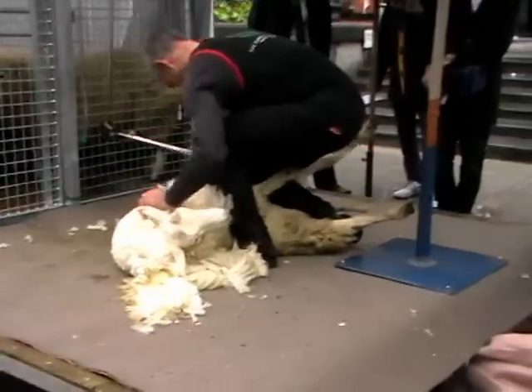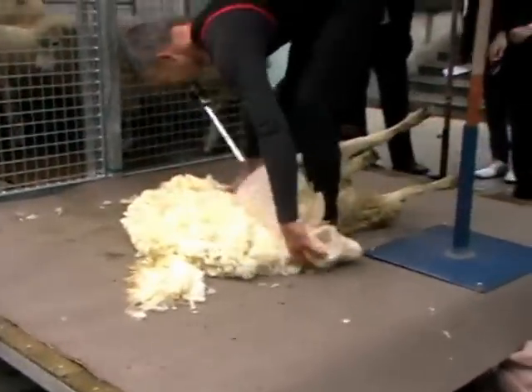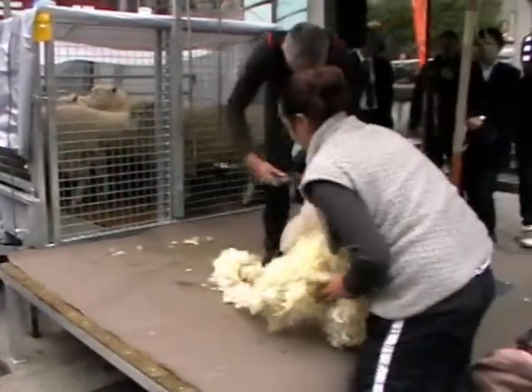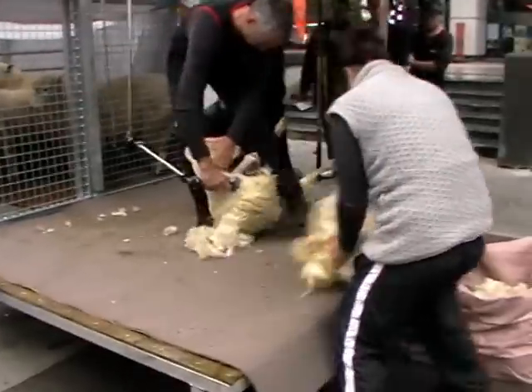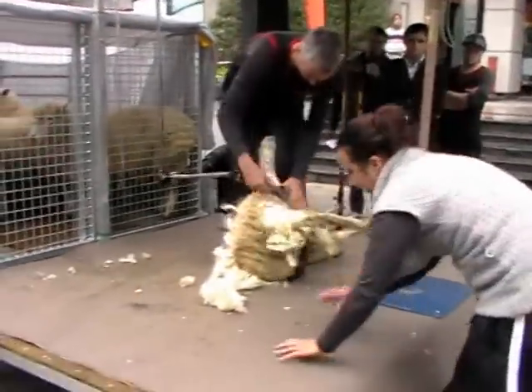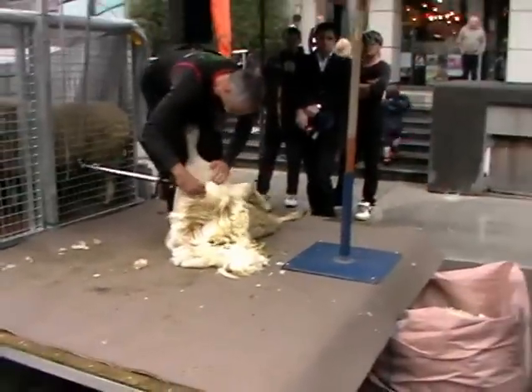He'll start with 2 or 3 short blows and then he'll start the long blow — that used to be known as the long blow for the very reason that it was the longest blow in shearing. But with the modern technique of a very large hind leg, it is no longer the longest blow. In actual fact, the longest blow today is as he comes down and out the last hind leg.